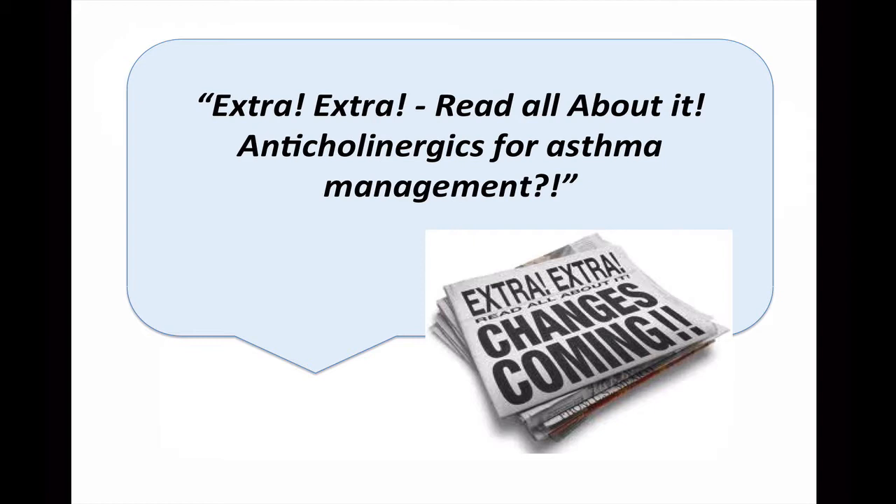There is new literature to support anticholinergics for asthma. That has been the word on the street for the last few months, and there have been a few practitioners that have proposed the addition of tiotropium to our asthma treatment algorithms. But before we jump on board with this new approach to treating our asthma patients, let's take on the challenge to read and evaluate the literature.